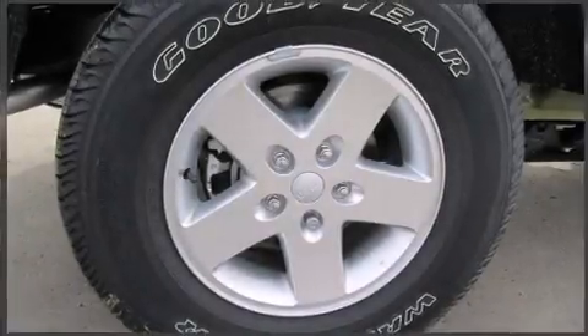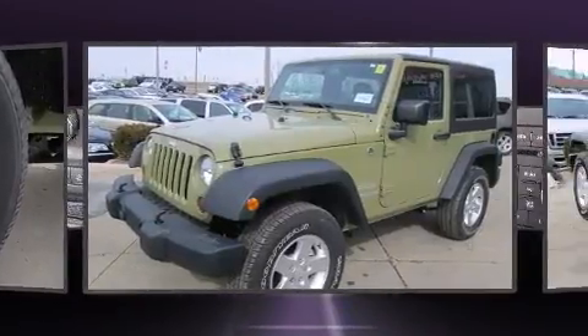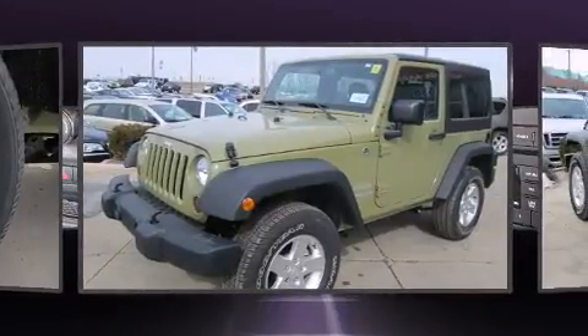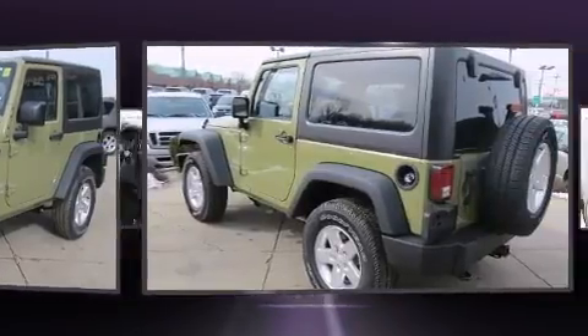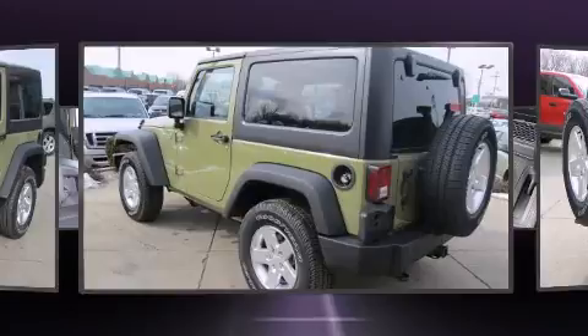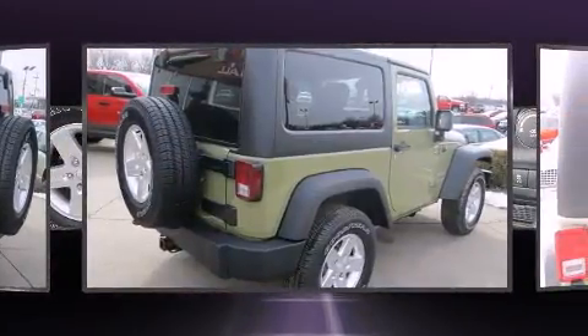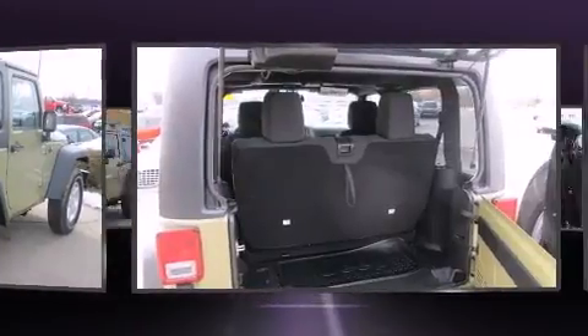The 2013 Jeep Wrangler — this two-door, four-passenger convertible stands out among competitors in its class. It features four-wheel drive capabilities, a durable automatic transmission, and a refined six-cylinder engine.